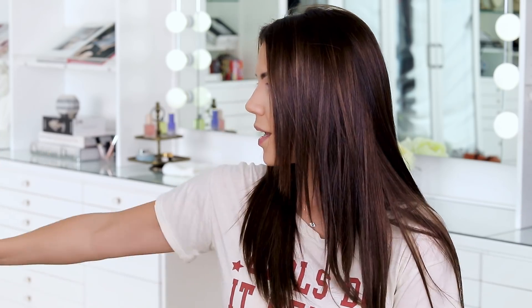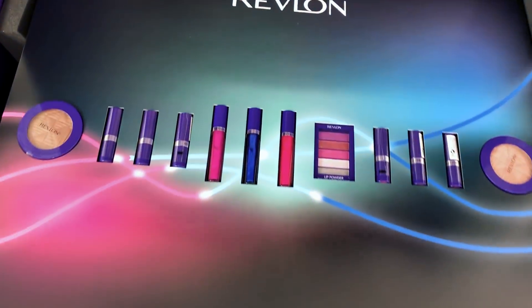The PR packages keep getting more and more ridiculous. I can see over here on my table Milk Makeup sent over eyeliners in a giant box, and behind me Revlon sent over the biggest package I've ever seen in my life for like six or eight items — the items themselves were small but the whole package was this big. I don't get it. Rant over — I am all about recycling and not wasting cardboard and packaging.